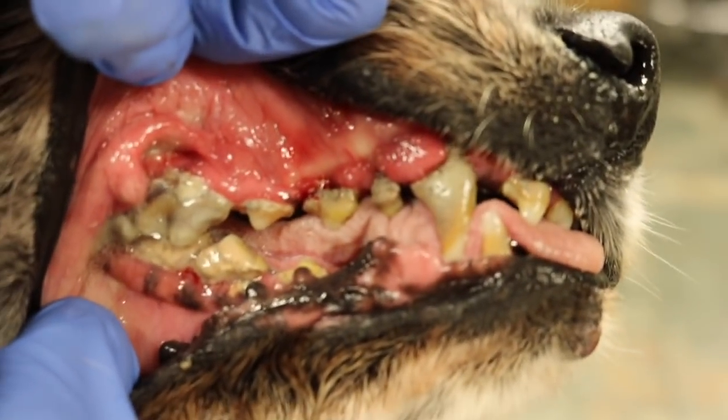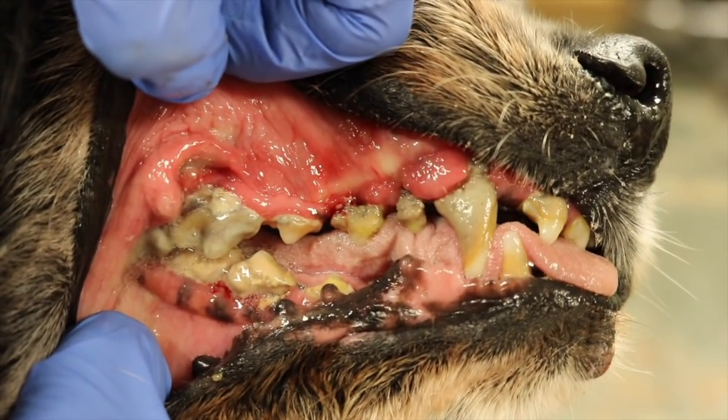We're going to pause for just a moment and talk about this. This is the worst case of gingivitis I have ever seen, and y'all know I've been doing this a long time. This poor dog has ulcers all in his mouth. There's pus underneath every single one of those teeth. They're all mobile. He also has a bilateral oral nasal fistula, which is where there is now pus in his sinus cavity from his teeth.